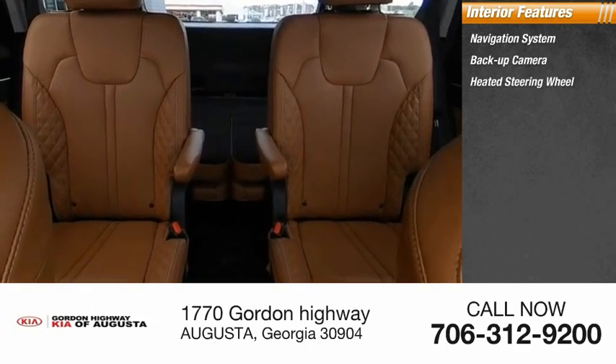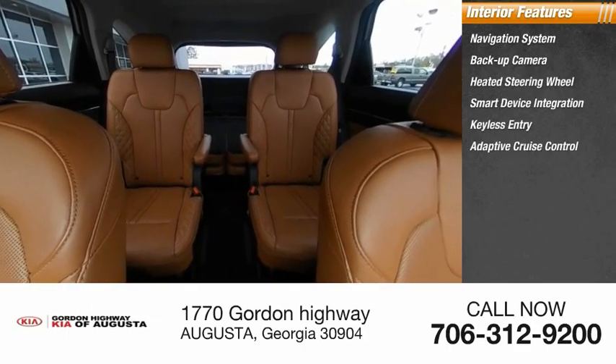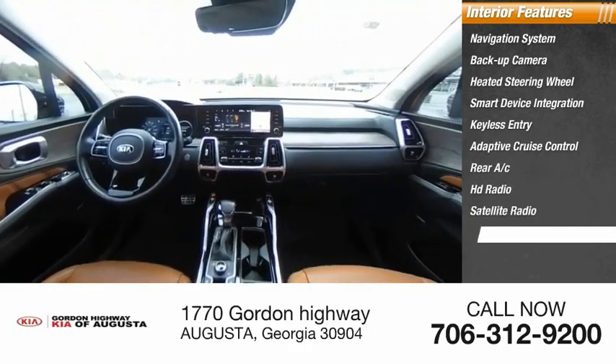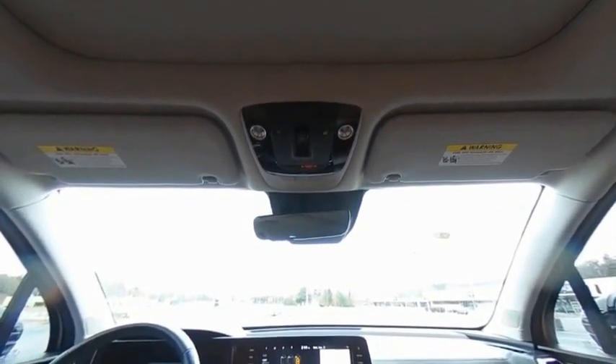heated steering wheel, smart device integration, keyless entry, adaptive cruise control, rear AC, HD radio, satellite radio, and auxiliary audio input. Your new ride is just a phone call away.